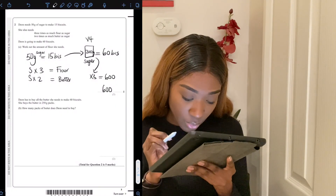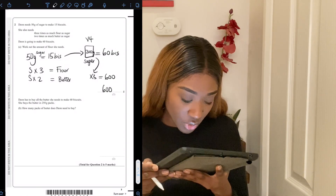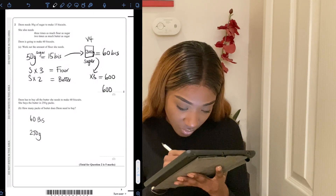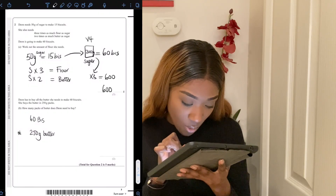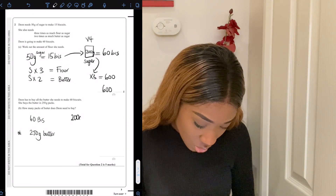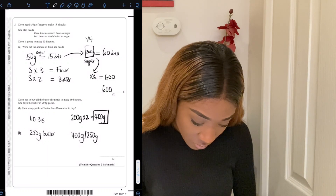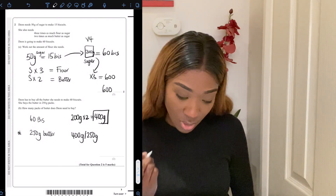Dion has to buy all the butter she needs to make the biscuits. She buys the butter in 250-gram packs — how many packs does she need to buy? We know sugar is 200 grams, and butter is sugar times two, so that's 400 grams of butter needed. 400 divided by 250 is a weird number, so we need about 500 grams — meaning she needs to buy 2 packs.